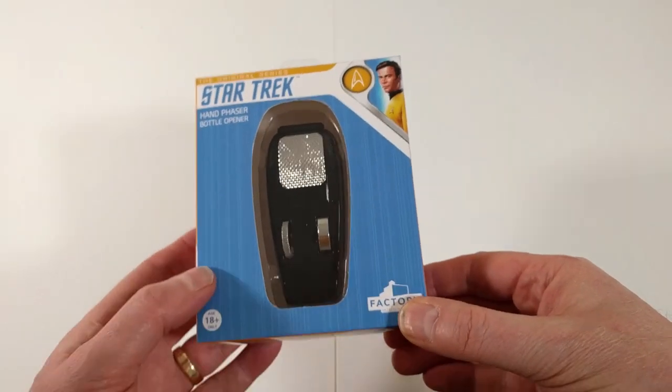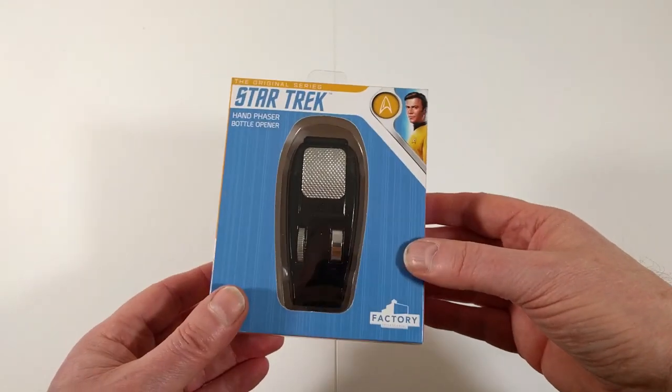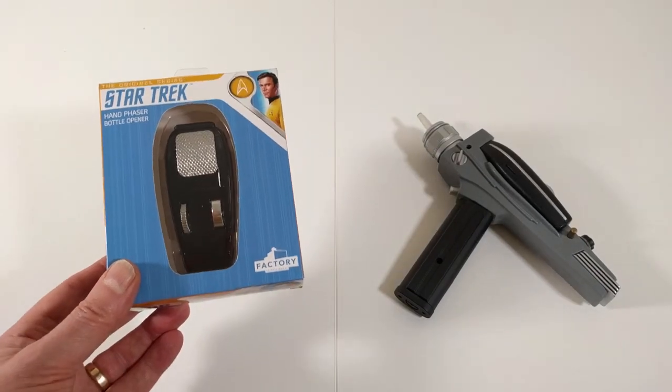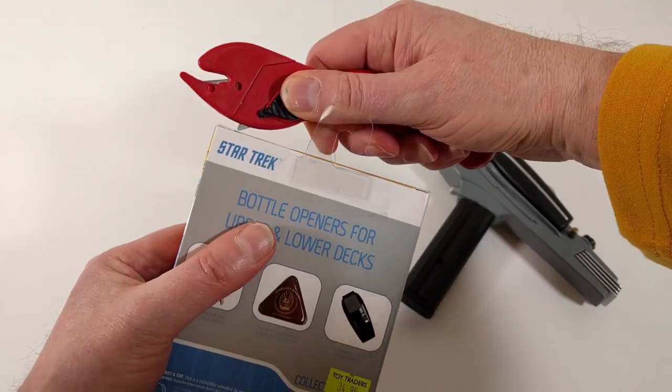Here we are aboard the Enterprise. Let's try out this phaser bottle opener — I'm just going to unbox it and have a look. I actually have my actual phaser standing by, and a very futuristic cutter. Let's see what comes in the box and how this thing looks.